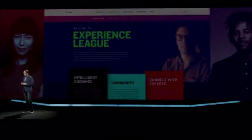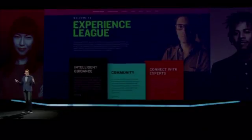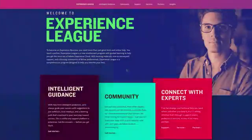For that reason, I'm proud to announce today the formation of the Adobe Experience League, and I'd like to invite you to join. The Adobe Experience League is a whole new enablement program with guided learning to help you get the most out of your Adobe Experience Cloud.